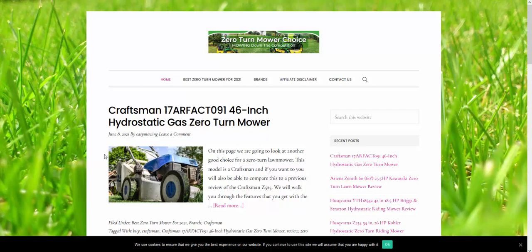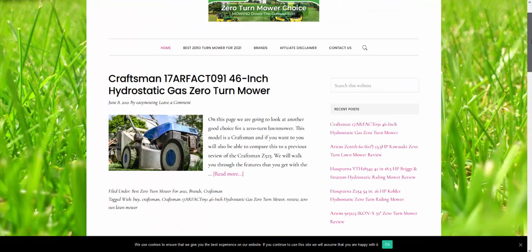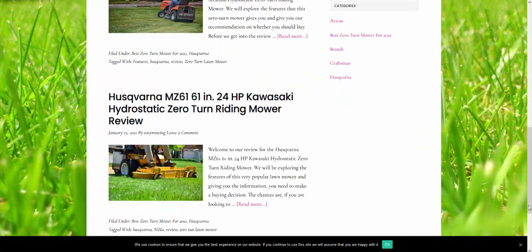Once you understand this, you'll really be able to get going with this stuff because it's the main reason for doing it. So I want to show you this site — it's got eight reviews, that's all it's got. It's actually a case study site I've mentioned many times on the channel that I'm going to be flipping. It's got eight pieces of content.